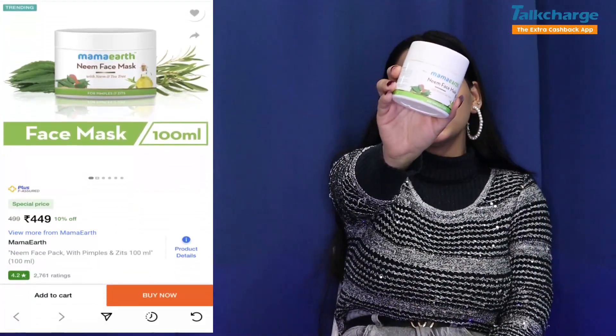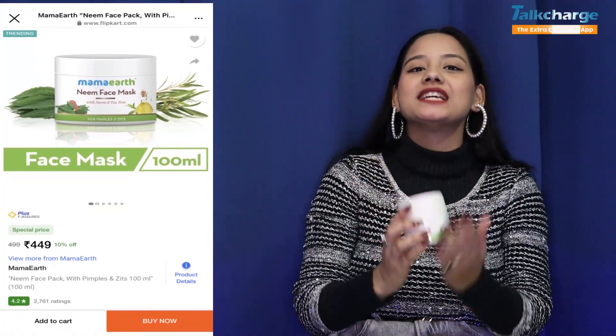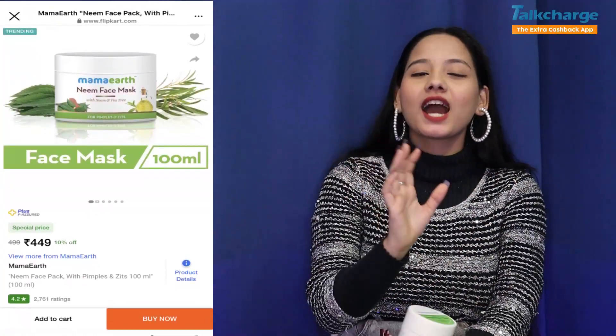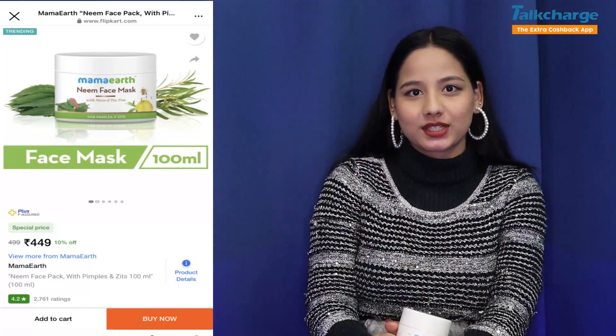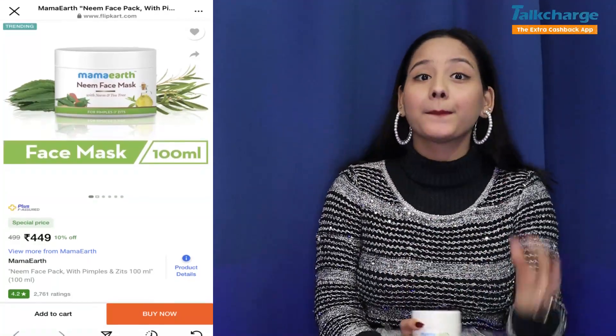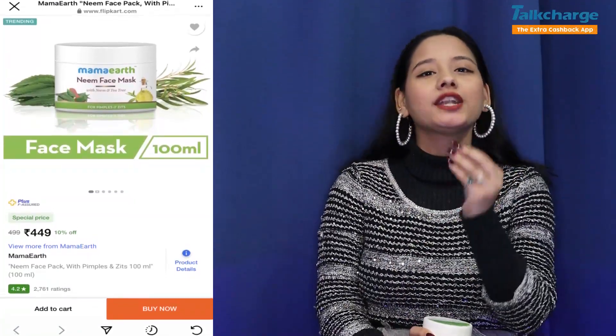Our first product is Mama Earth Neem Face Pack. Its price is $449 and you will get a 100g product. The most important thing is that both males and females can use it, and the best part is that it suits all skin types. Plus it also helps with blackhead removal and tan removal.